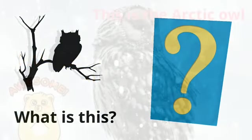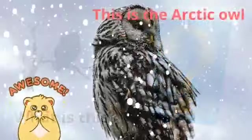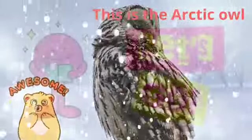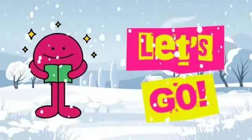What is this? This is the Arctic owl. Let's go.